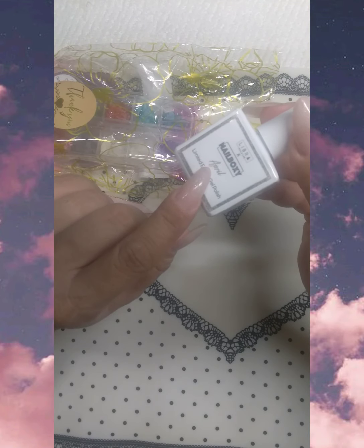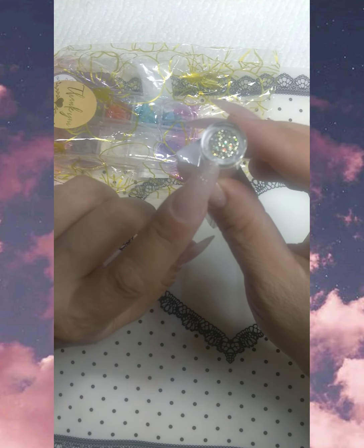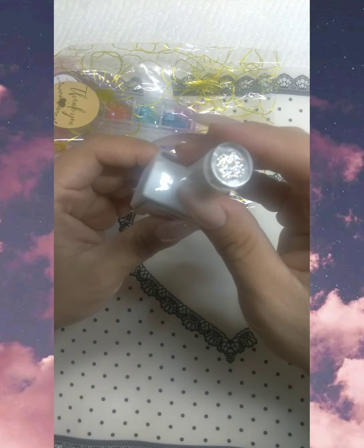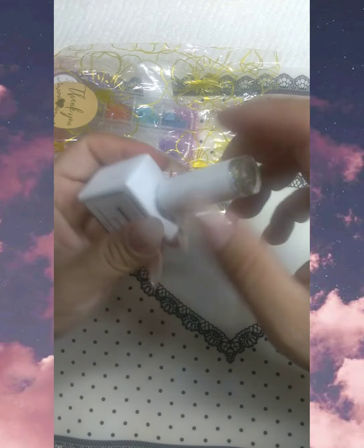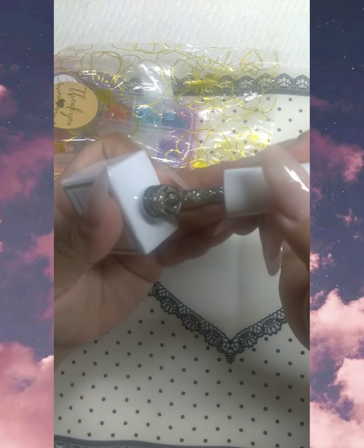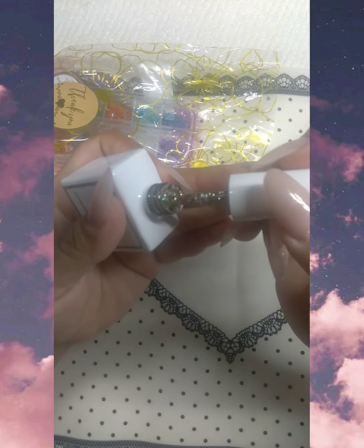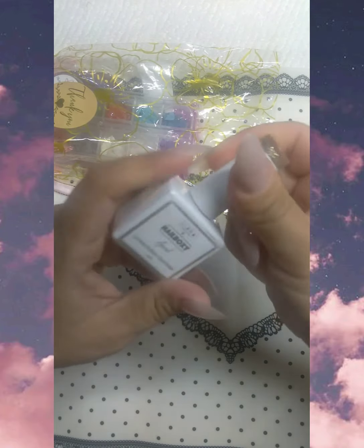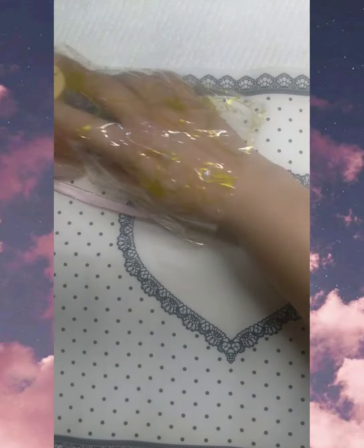We also have a limited edition gel polish, it's 15ml. The name of this polish I believe is called 'April.' You can see the color — it's really, really pretty. It's got a gold with iridescent shimmers in it. Oh, it's so pretty, I love it!